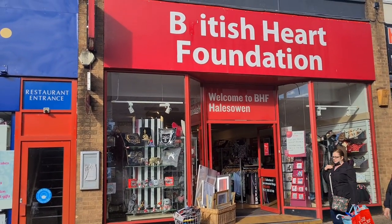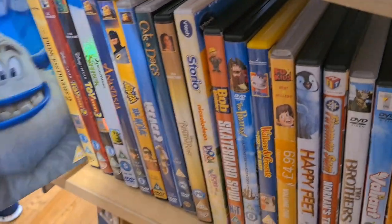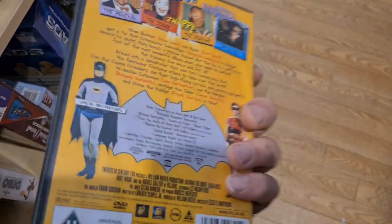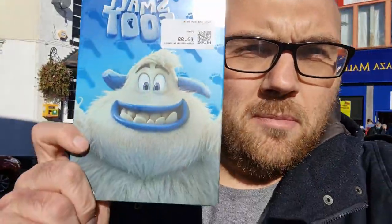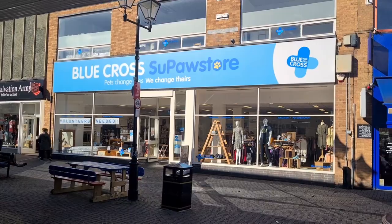Next shop today is British Heart Foundation. Out of British Heart Foundation now — the sun's come out. One pickup: I picked up Smallfoot. I've never seen it, it looks interesting, and it comes with a slipcover too, which is a bonus. Let's go into Blue Cross.